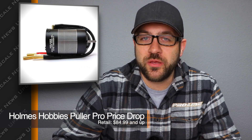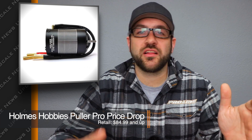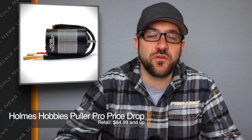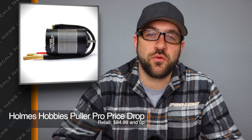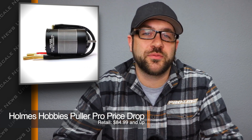But if you're looking for more power, Holmes Hobbies has got some new pricing available for the Polar Pro motors. These are four-pole brushless motors, anything from high KV to low KV, stubby to full 550 length. You can find these now with a new look and new price. Jump over to their site — links in the description below — to find the motor that you need for your build.